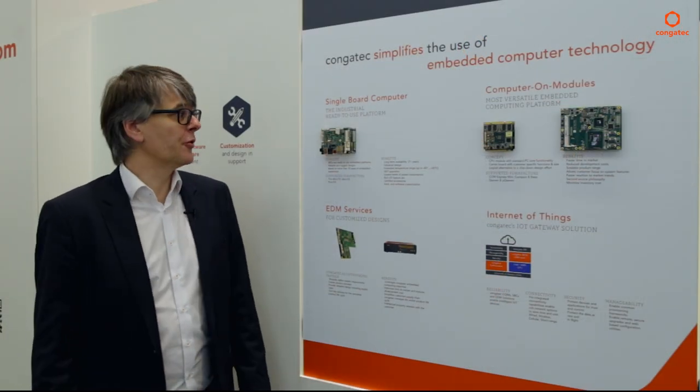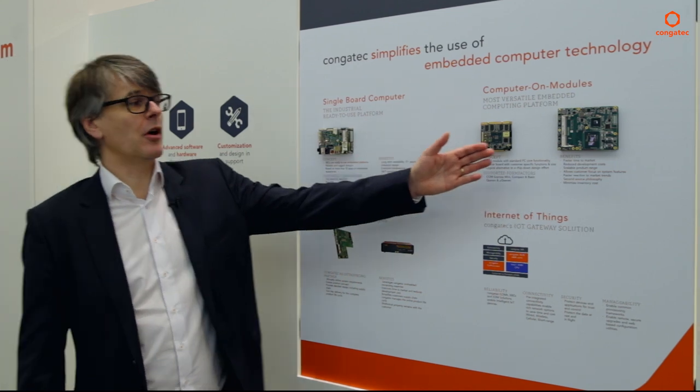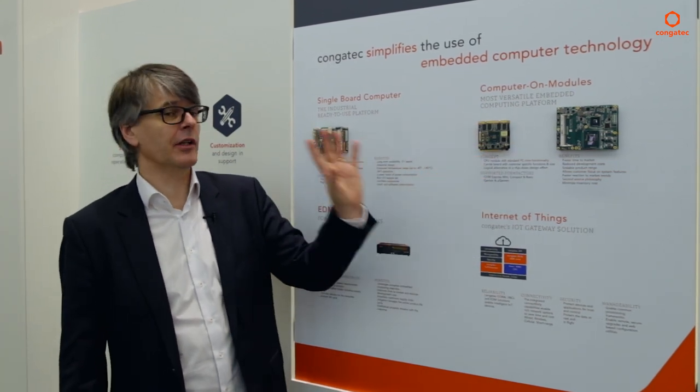Welcome to the Congatec booth here at Embedded World 2016. I'd like to invite you for a quick tour. Let me show you what's new and exciting here on our exhibition. Please follow me. A quick overview of what Congatec is doing here — of course, we're well known for our computer-on-modules.